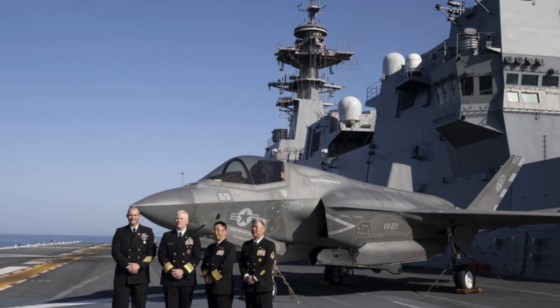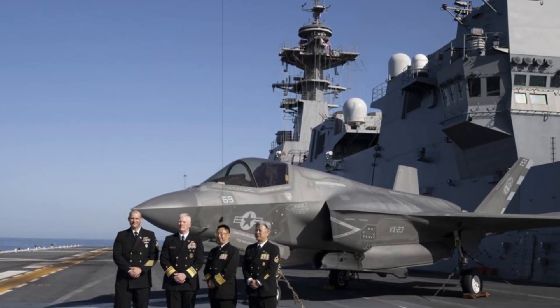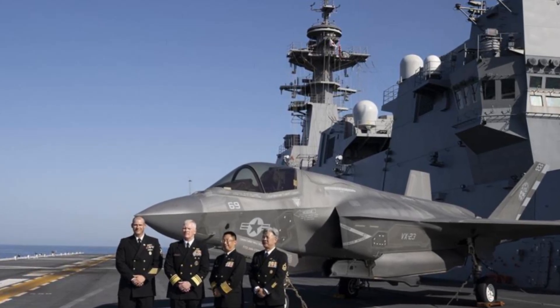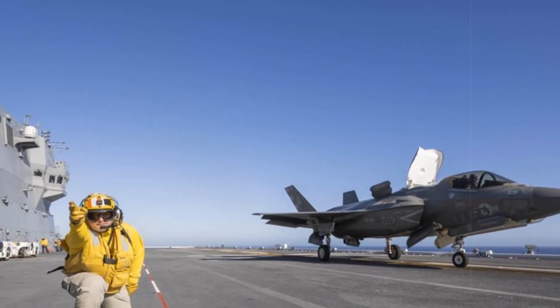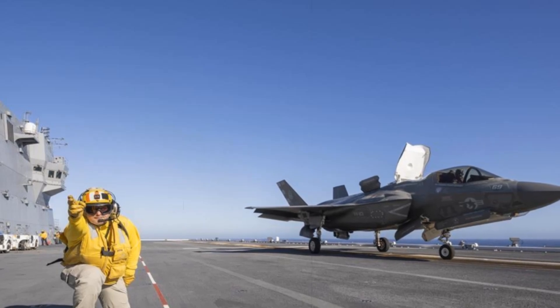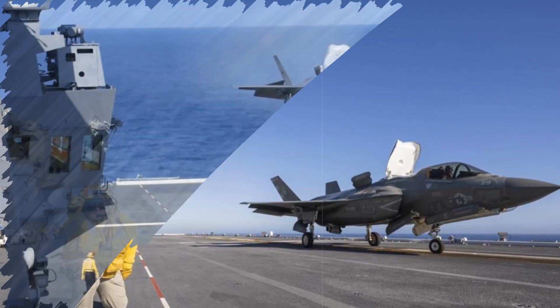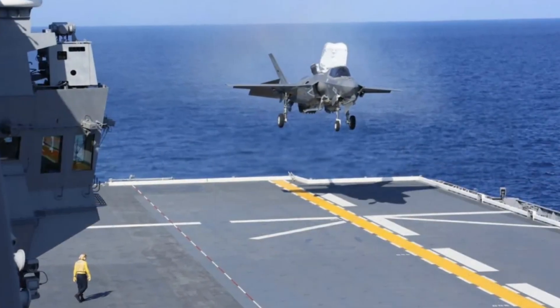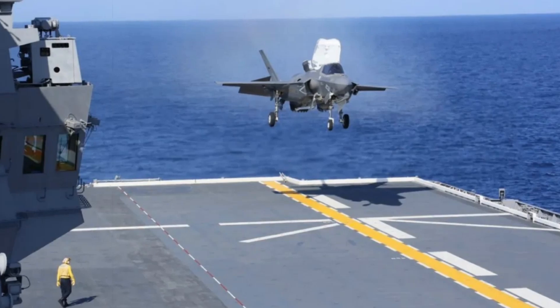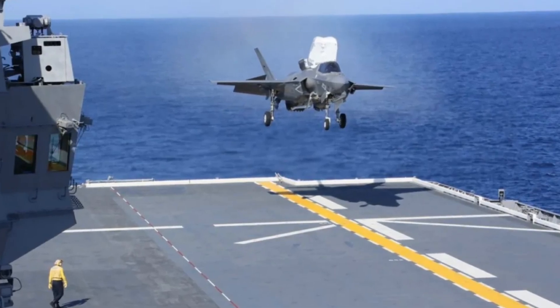This event marks a significant step in Japan's return to fixed-wing carrier aviation for the first time since World War II, and underscores the growing sophistication of Allied maritime air power integration. For the UK and US, it reaffirms the global reach of their F-35B fleets, capable of operating seamlessly from Allied platforms anywhere in the world. The images released by the UK Carrier Strike Group offer a preview of a future where shared carrier decks become a normal, and powerful, element of Indo-Pacific security.